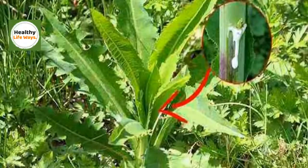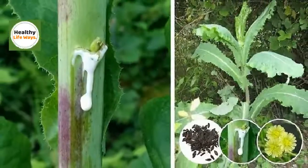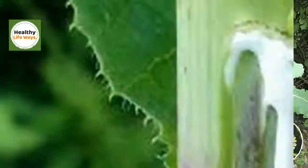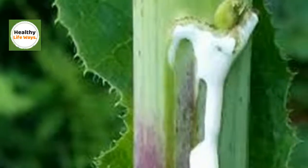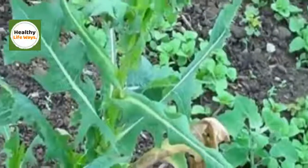Wild lettuce is a biennial plant with a yellow flower that can grow up to 7 feet. Science has still been unable to discover the ideal dose safe for usage, but in general, 2-4 milliliters of wild lettuce extract taken 3 times a day, or 3 cups of tea a day, is considered safe.